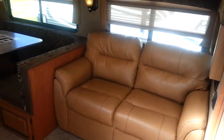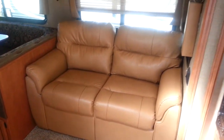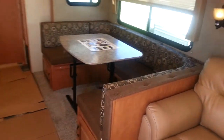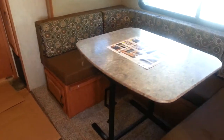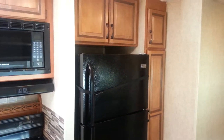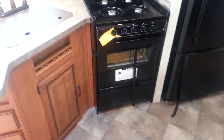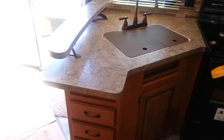Coming into the main living area, in the main slide-out you've got a tri-fold sofa which will blow up to an extra bed, with cabinets above for storage. You've got a big U-shaped dinette which will drop down into an extra bed, with storage all underneath. Across from the slide-out is your kitchen area, with a full-size electric residential fridge and lots of storage around it. There's a four-burner stove with oven and a microwave above.